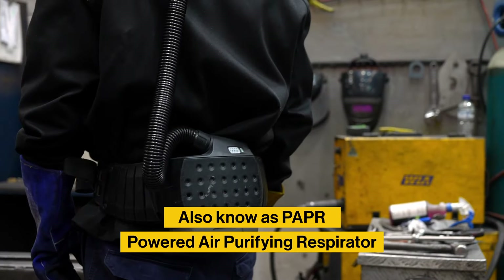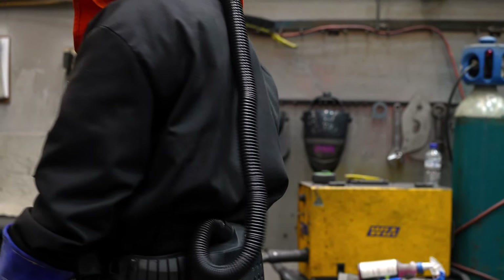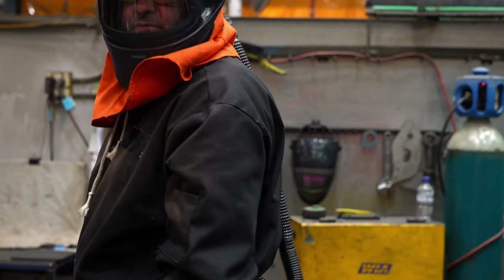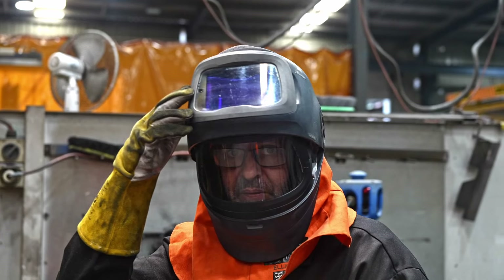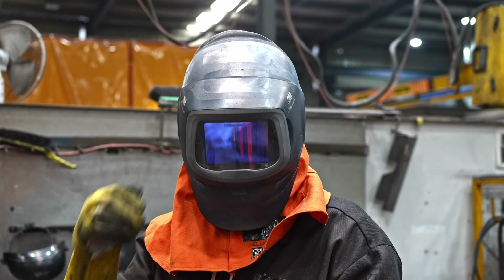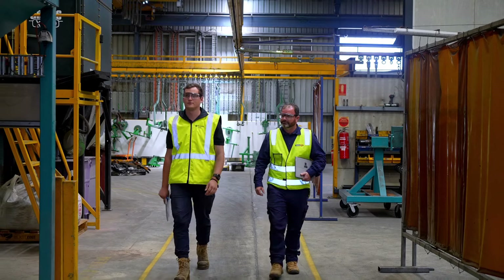When looking at PPE, we should focus on air-fed respirators, which take ventilated air and run it across the face of the user, preventing fumes from entering the lungs. Before using a respirator, it's important that workplaces provide that PPE to workers and ensure it's worn properly.